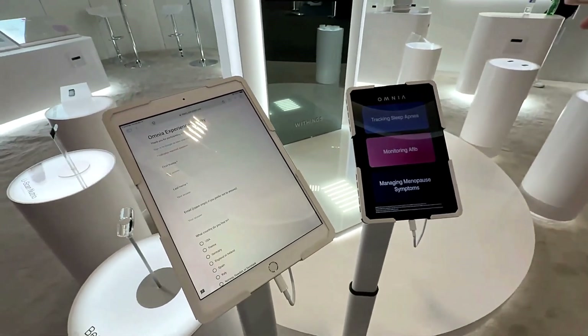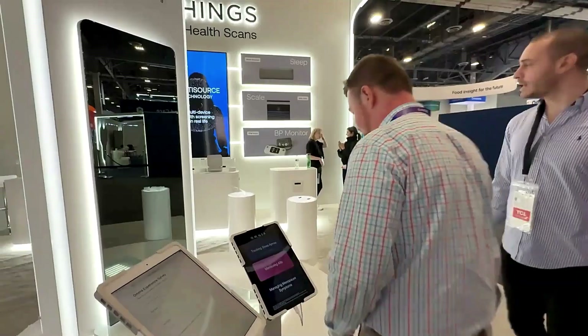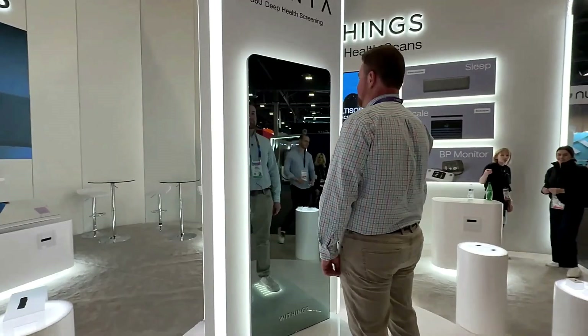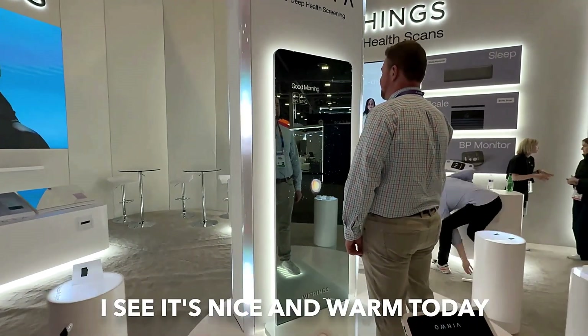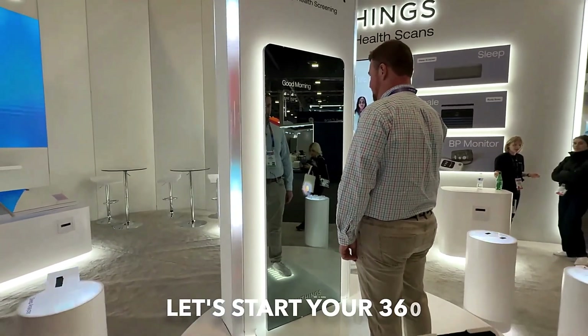From body composition to cardiovascular metrics and sleep apnea detection, Omnia brings clinical-grade tools right into your home. Though still in development, Omnia represents the next step in smart health. Wings is turning everyday mirrors into intelligent wellness hubs, reshaping how we care for ourselves at home.